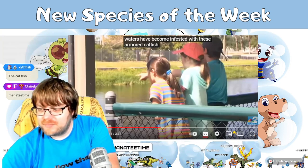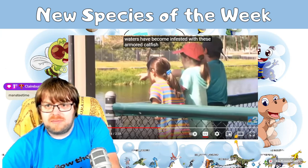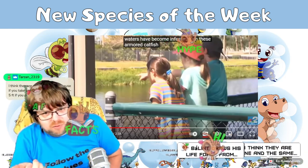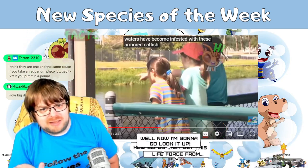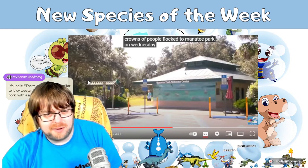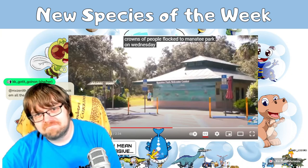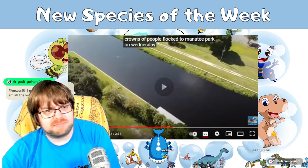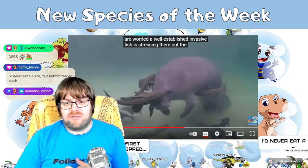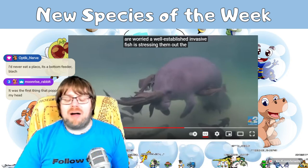Someone in chat asks if they can be used as food. I'm not sure — there are invasive species where people have suggested using them as food sources, but the flavor profile isn't especially good. Apparently the texture is like lobster but the taste is very much like pork with a faint fishy note. If eating them can also help save the manatees, I'm even more interested.